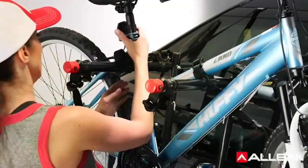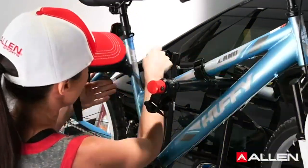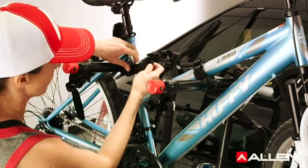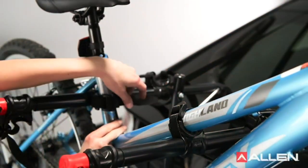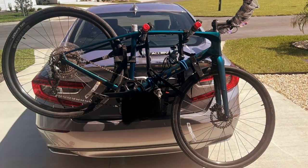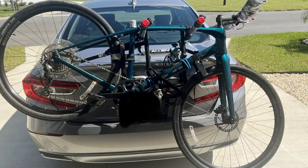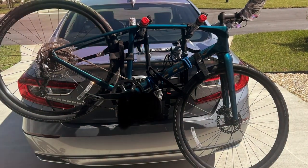What sets this trunk rack apart is its ability to fold down compactly when not in use, making storage a non-issue. The side straps offer added stability, a feature that demonstrates Allen Sports' commitment to your bike's security and your peace of mind. It's not just about getting your bikes from point A to B — it's about doing so with ease and assurance.